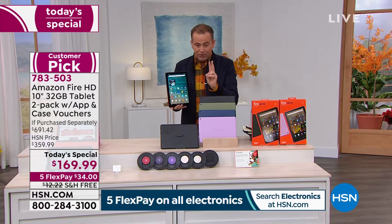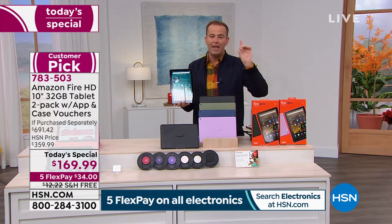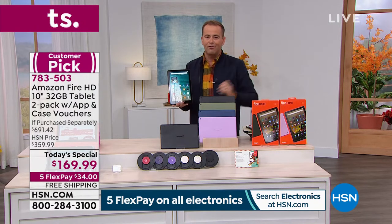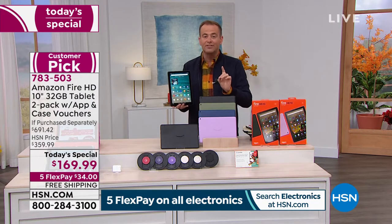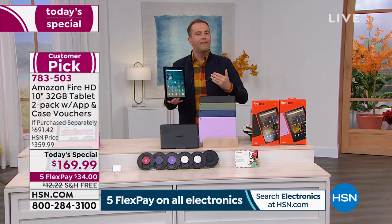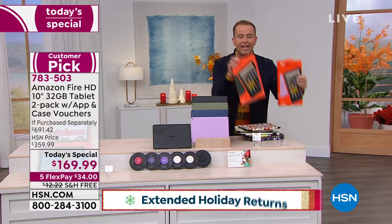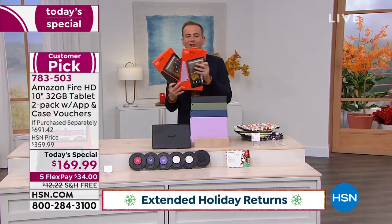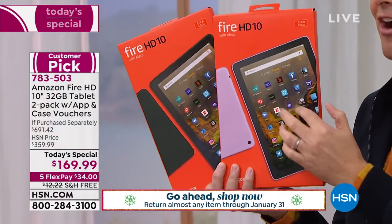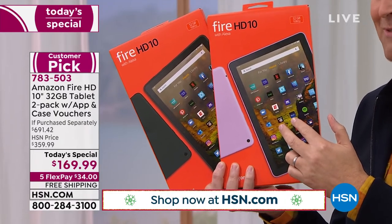Five Flex Pay at $34. We'll ship it out right now — we have them in stock, not on an extended delivery, and free shipping and handling. Plus when you order tonight, you have till the end of January to decide if it's right for you. If this is going right under the Christmas tree, you have till the end of January 2022 to decide if you want to keep it. 2,000 orders now placed.